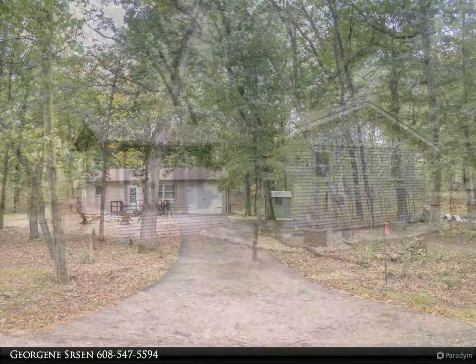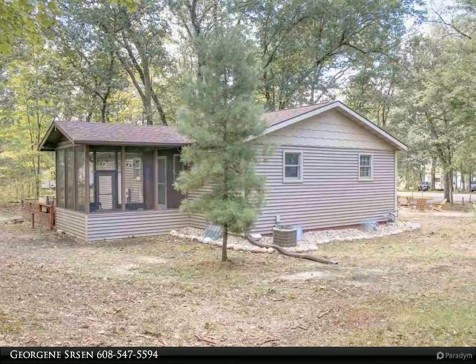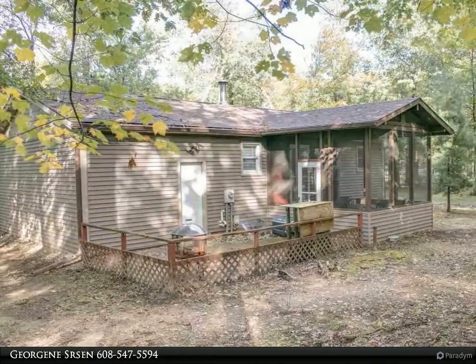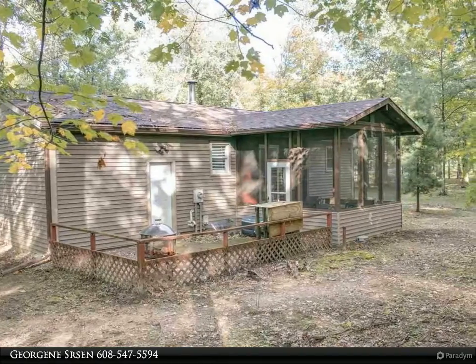This inviting home is across from the lake and is a stone's throw from the Sherwood Lodge and Sandy Beach Club area. The updated home features a warm and inviting open concept great room with wood floors and ceilings, and a chef-pleasing open kitchen with updated appliances.